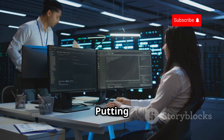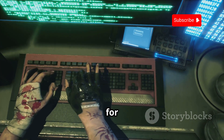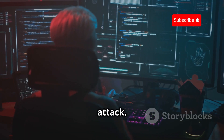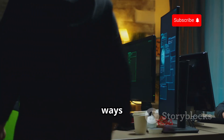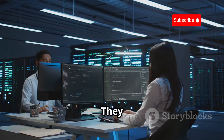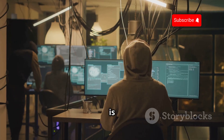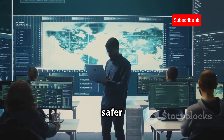The skills you learn as an ethical hacker are invaluable in the fight for cybersecurity. By understanding how hackers operate, you can better protect systems from attack. Penetration testing, vulnerability assessments, and security audits are just some of the ways ethical hackers use their skills to improve security. They work with businesses, organizations, and governments to identify weaknesses and recommend solutions. Their goal is to stay one step ahead of the bad guys, to make the digital world a safer place for everyone.